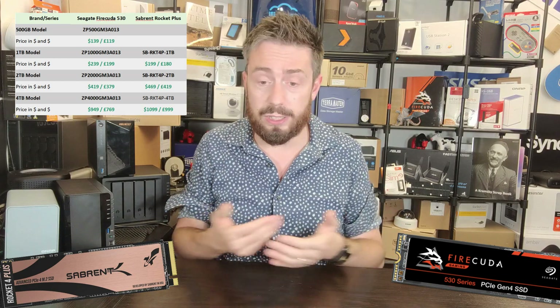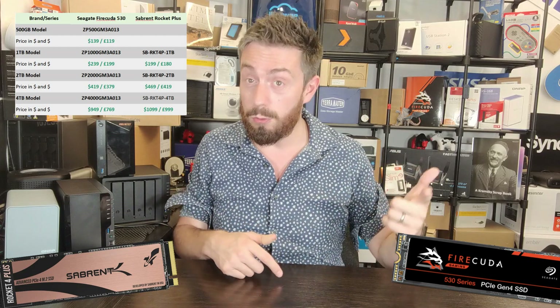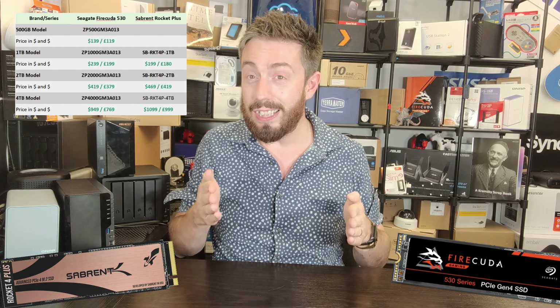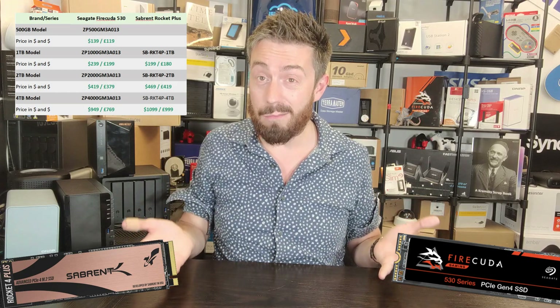This isn't just from Amazon — this is across a number of different websites utilizing recommended retail prices. In the US, that includes Newegg, Walmart, and Amazon. Their prices are all over the place. In the UK we've got Scan, eBuyer, and similar. There's no consistency, no rhyme or reason. I would argue there's a good chance you can get these two drives in every single capacity tier at largely the same price.